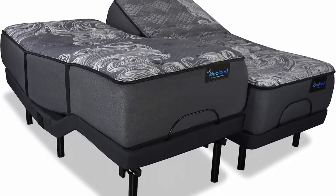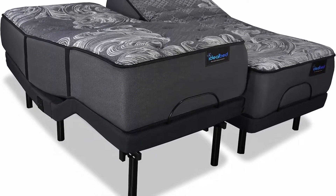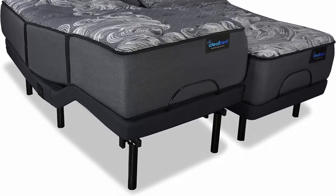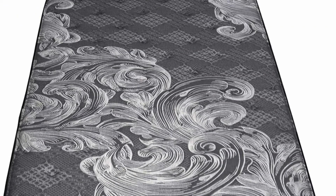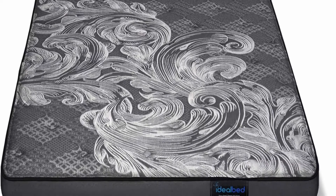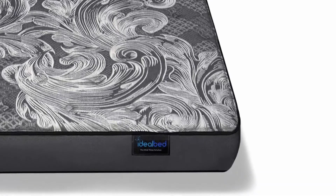Highest Quality Luxury Build: Hypoallergenic, Eco-Friendly, CertiPur-US and Oeko-Tex 100 Certified. Compatible with all foundations and frames including box spring, platform frame, adjustable bed, or floor. Made in the USA. Risk-Free 120-Night Sleep Trial.